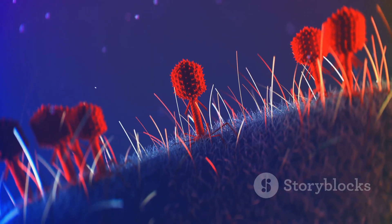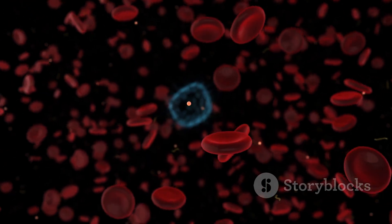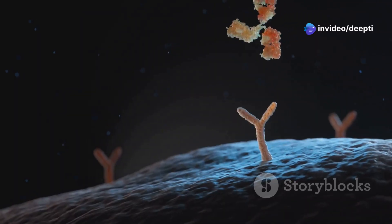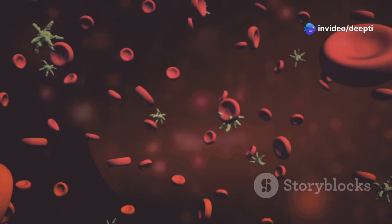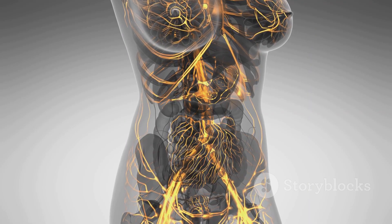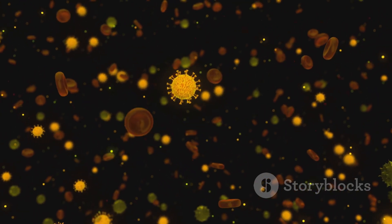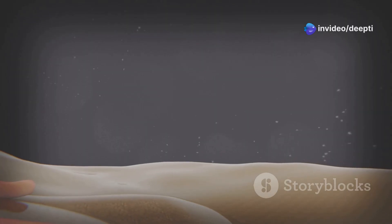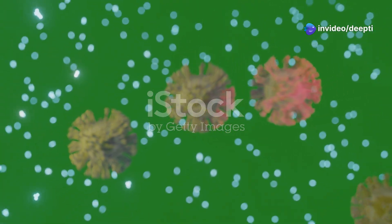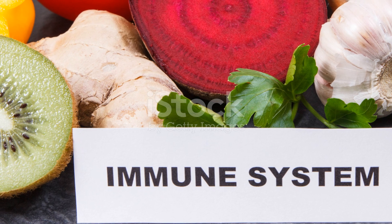These invaders can be bacteria, viruses, fungi and parasites. Even our own cells can turn against us, like in the case of cancer. The immune system's job is to recognise these threats, then neutralise or destroy them. This complex process involves multiple steps: first identifying the invader, then launching a targeted attack to eliminate it. Amazingly, the immune system also remembers past threats, allowing for a faster and more effective response if encountered again.